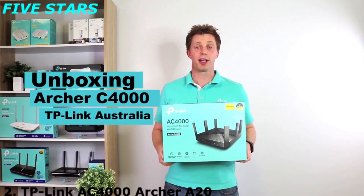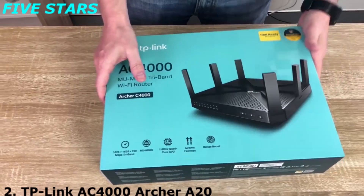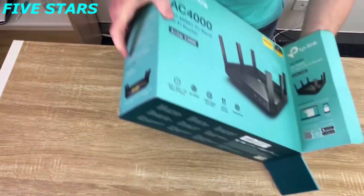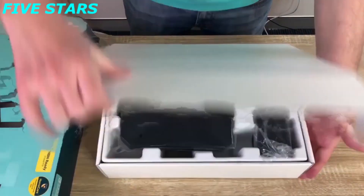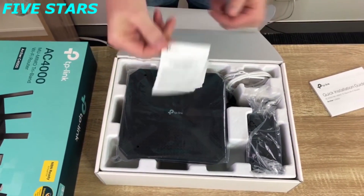Hey guys, I'm Joey and I'm from TP-Link. Today we're taking a look at the brand new Archer C4000, which is a tri-band router with Home Care. The Archer C4000 tri-band Wi-Fi router has ultimate performance with a 1.8 GHz quad-core CPU, and features technologies such as MU-MIMO Wi-Fi, which allows the router to transfer data to multiple devices at once.